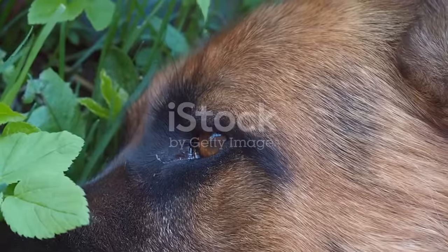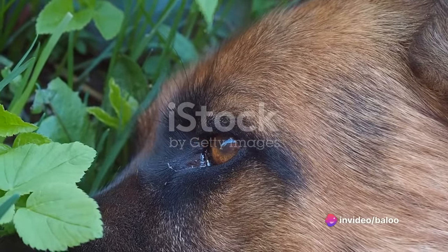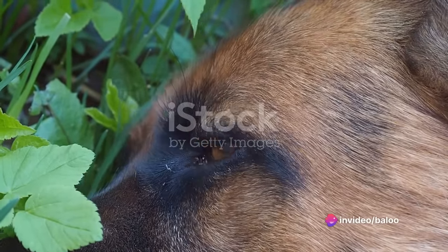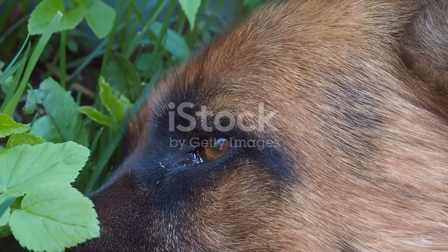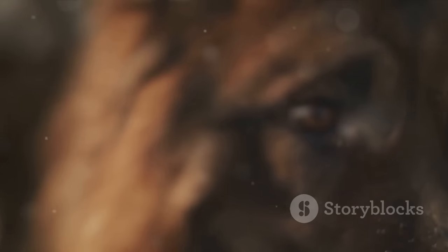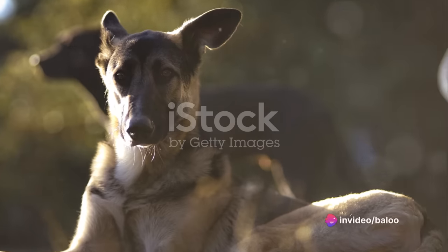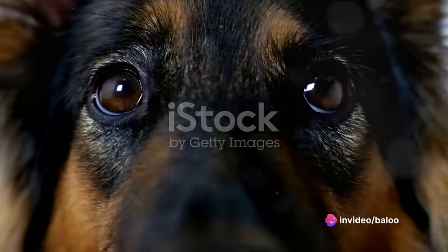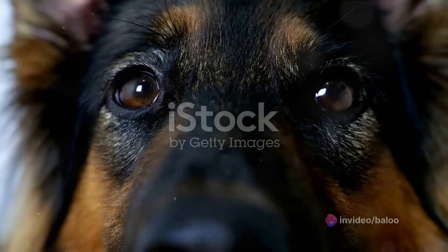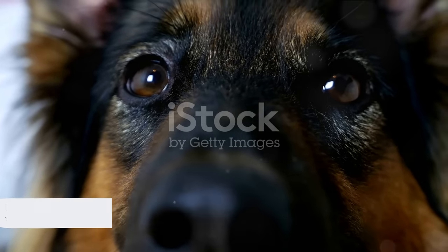Now, let's shift our focus to pannus, an eye condition that's particularly prevalent in German Shepherds. Pannus, or chronic superficial keratitis, is an inflammatory disease that affects the cornea and can lead to vision loss if left untreated. Symptoms include redness, cloudiness, or a pink film over the eye. Treatment often involves lifelong medication and sometimes surgery. Proper care and hygiene can go a long way in preventing these conditions.